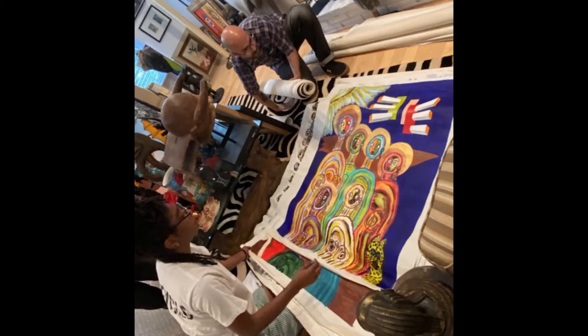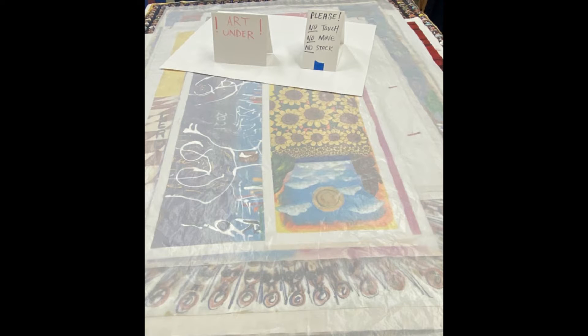We are going through the process of getting works framed, canvases that have been rolled that need to be stretched — put on stretchers so that they can sit on the wall. We're going through the process of making those assessments and getting all of the work hang ready, installation ready for the exhibition opening in November.